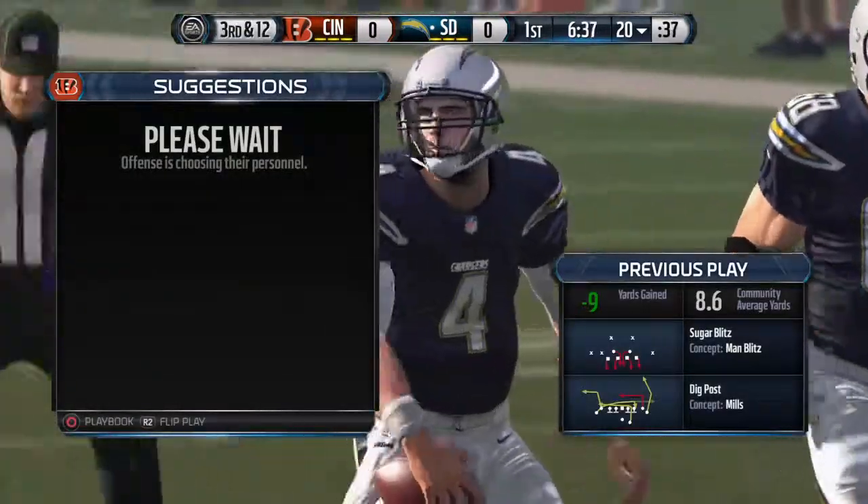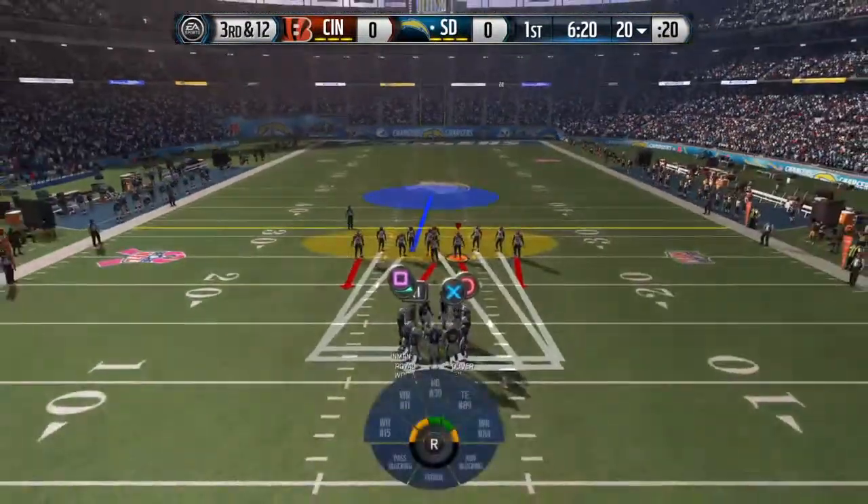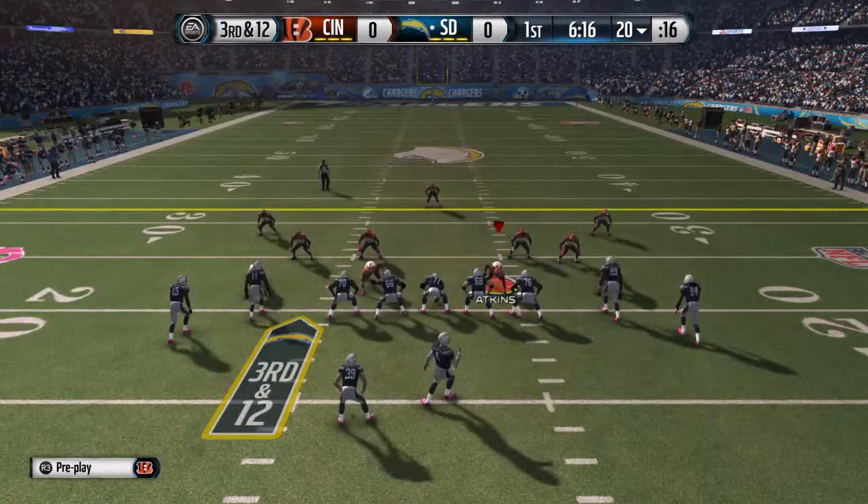You've got to be smart on the defensive side now here — third and long. Be a little careful. Maybe give up a short pass or a short run. And if they throw it short, make sure you come up and make the tackle.